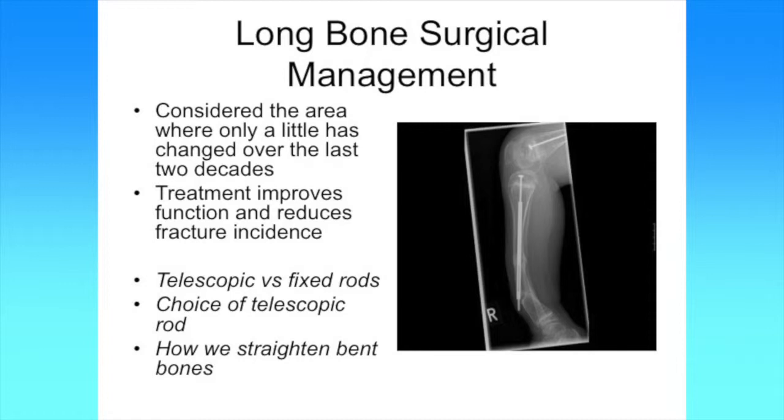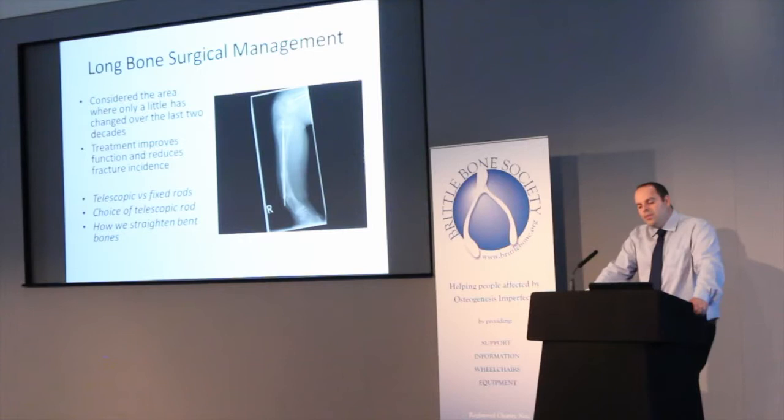When we talk about long bones, by long bones I mean the tibia — the shin bone — the femur — the thigh bone — and also the funny bone, the humerus. Some people would consider the two bones of the forearms long bones as well. The way in which we treat problems in terms of deformity and fractures hasn't really changed that much over the last few decades. We know that surgery is one way that has been proven to reduce fracture rates and fracture incidence, improve function, and help people achieve developmental milestones. Some of the difficulties we have are choosing what types of rod to use.